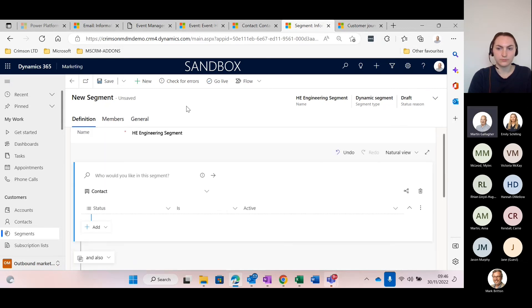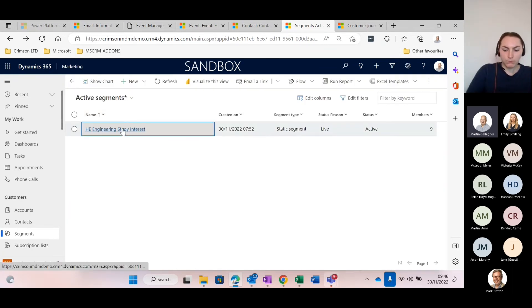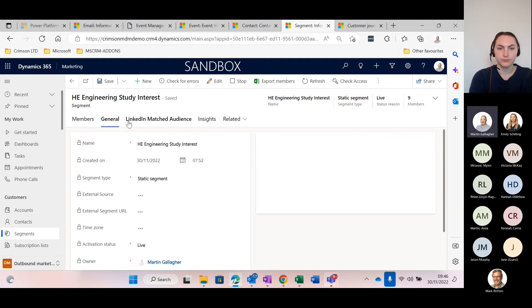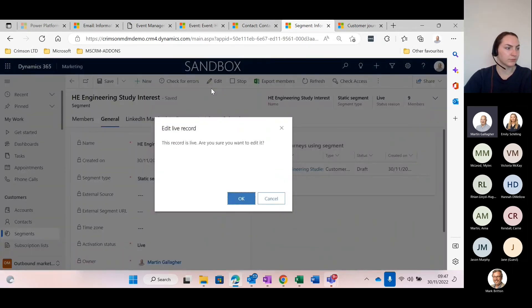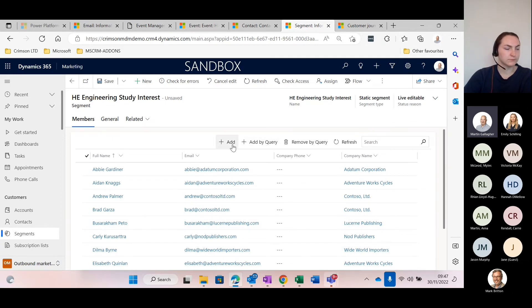Let me show you the other segment type. I'm going to jump out of this dynamic one and discard it. With the static ones, what you can do is manage the list yourself. You've got some details about the list and journeys it's been used in, and you can actually edit the list using the edit button at the top — you can add new members individually, add them with a query, or remove them with a query. The difference is that this is very much a manual thing, whereas with the dynamic one, you put in the query and Dynamics Marketing will take care of the members for you.